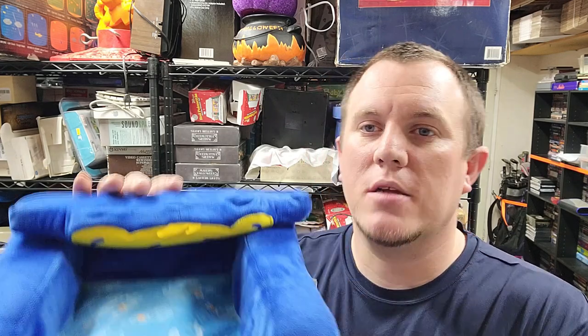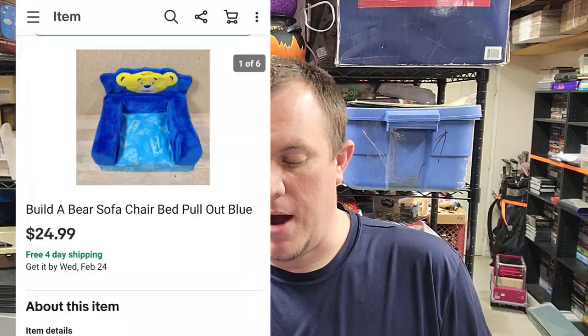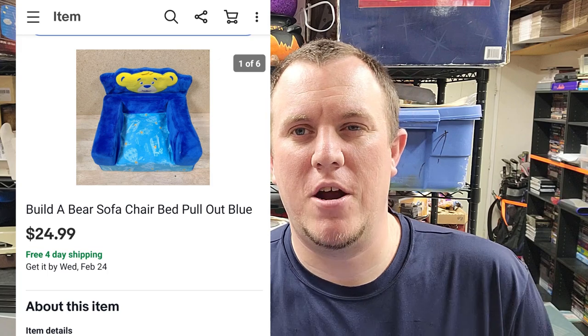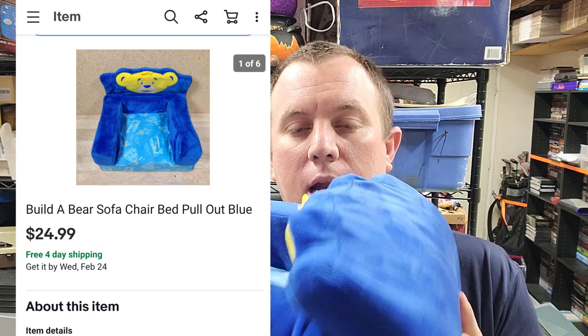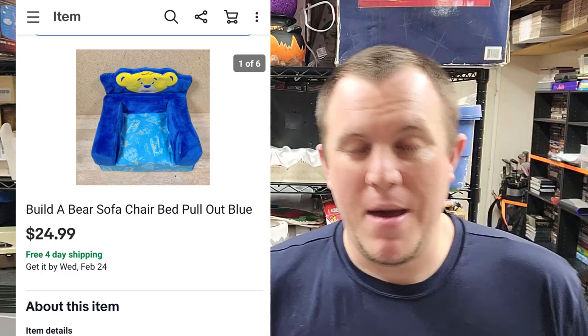Here's a little Build-A-Bear couch that folds out into a bed. This one was $5 at a garage sale — I bundled it with another item and paid $10 for both. Sold for $25 shipped. The other item in the bundle turns out to be pretty cool. This will probably go first class in a polymailer.